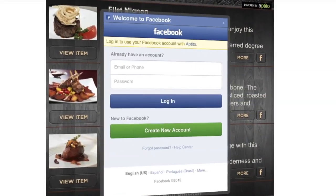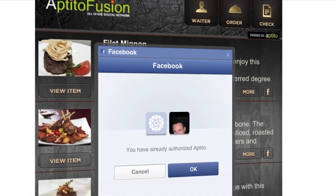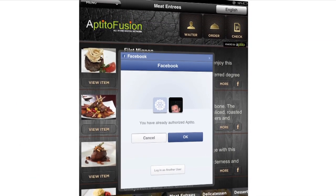With Aptito's social media enhancements, customers can share their dining experience with friends on Facebook in real time, attracting new customers to your business.